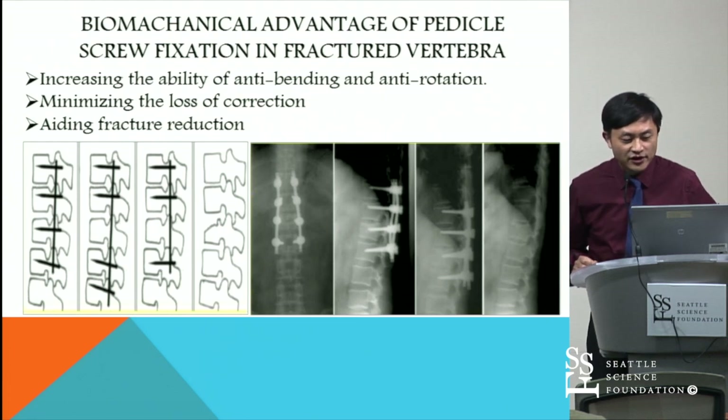This is Dr. King's biomechanical study. The results showed that the technique increases the stability against bending and rotation, minimizes the loss of correction, and aids fracture reduction.